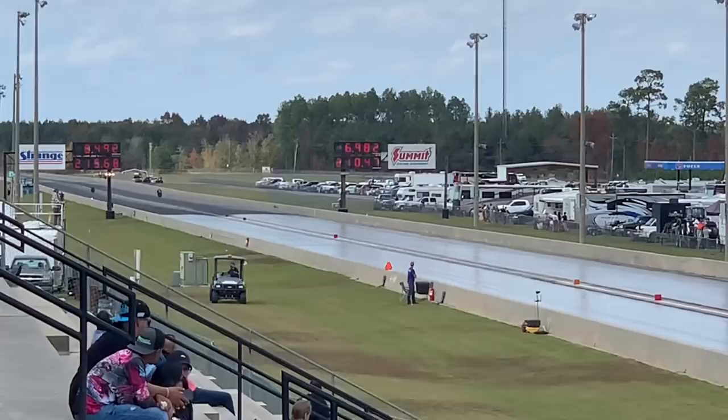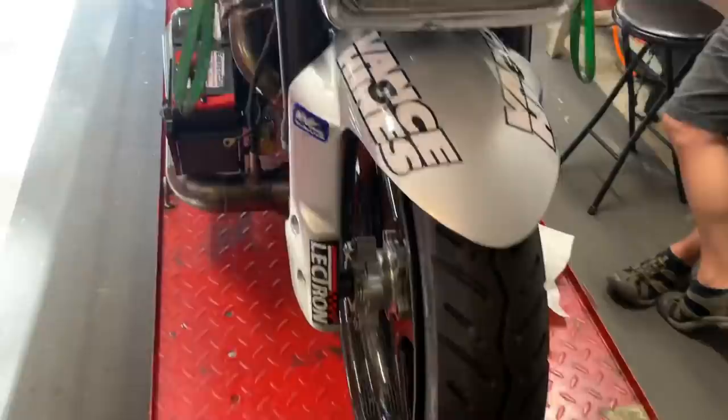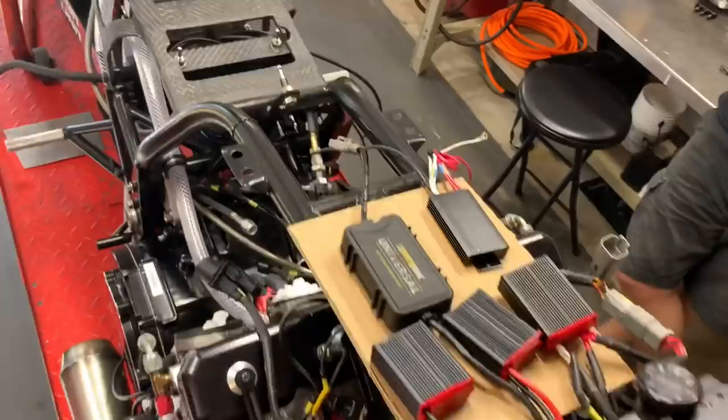6.49, 215 — another impressive pass. A couple questions in the comments: number one, how much do you love this bike? And number two, how quick and fast will these guys go moving forward with a third stage of nitrous? Can you believe it?